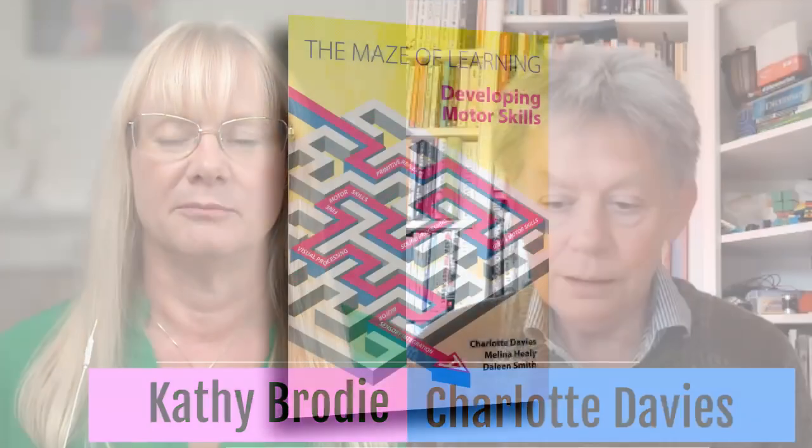Charlotte is the director of the company Fit to Learn. She originally trained in finance, but then moved into teaching when working in the Far East. She holds a national professional qualification for headteachers and is a fellow of the Royal Society of Arts. Through Darlene Smith, she came to understand the link between child development and cognitive skills.